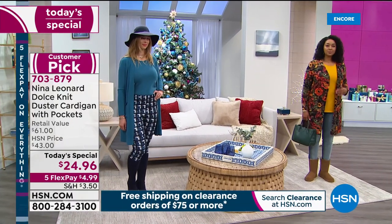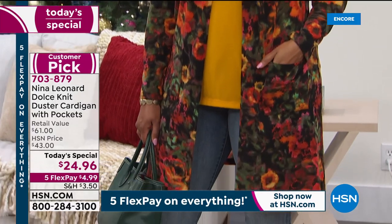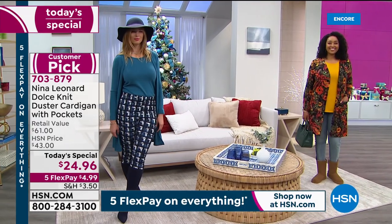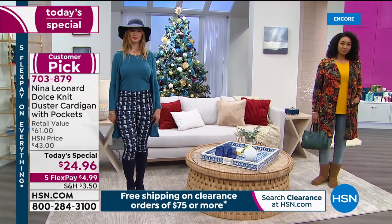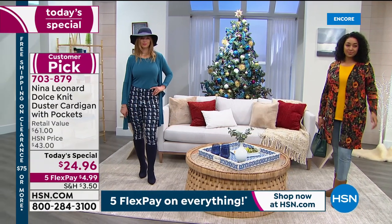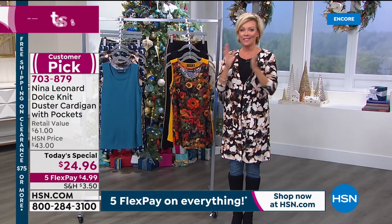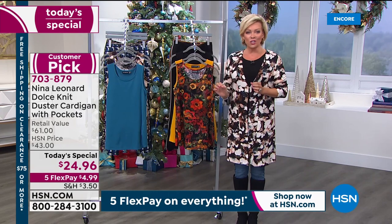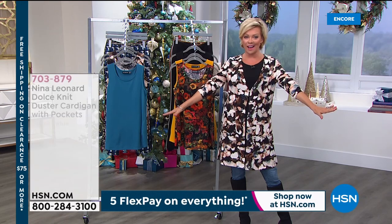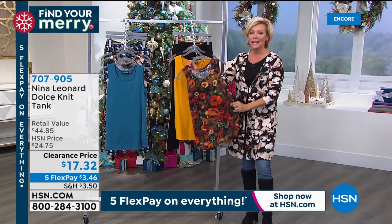Once you get to $75 on clearance, you get free shipping on everything — confirmed with the producer. So if you get three cardigans, or the cardigan plus the tank, anything totaling $75 on clearance gets you free shipping on the whole basket. You can check out and come back throughout the day and get free shipping again. The Today's Special cardigan at under $25, item 703879, is the star of the day. Matching tanks are already selling themselves.